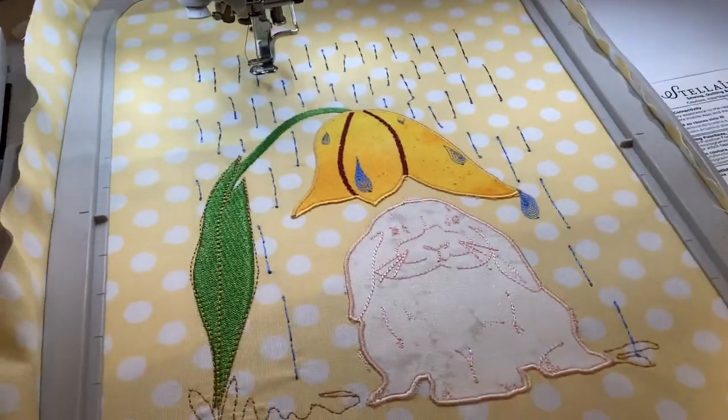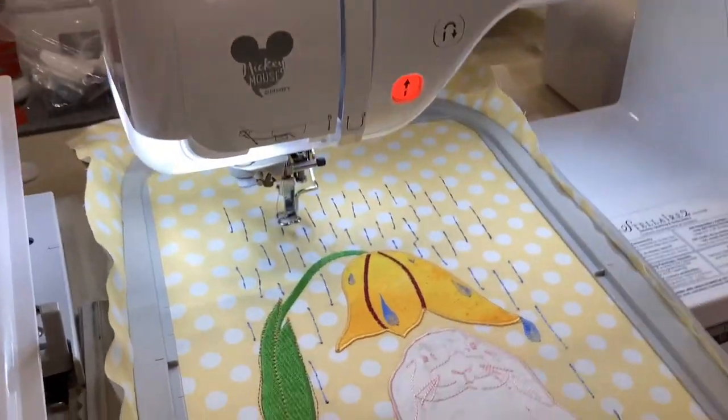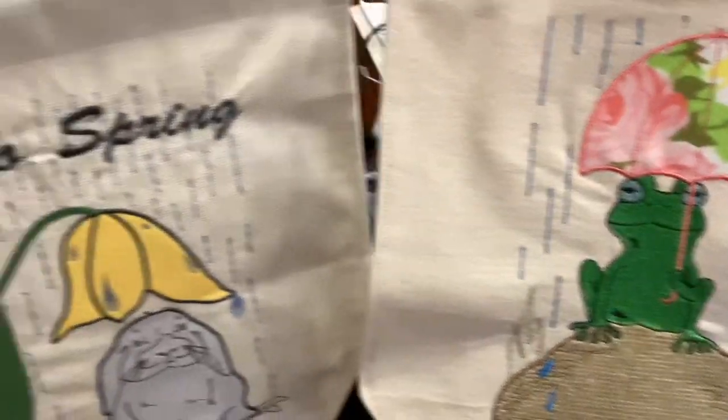What's really amazing is you can take a regular embroidered design and turn it into an applique design. And then your applique pieces can be cut on the Scannicut.